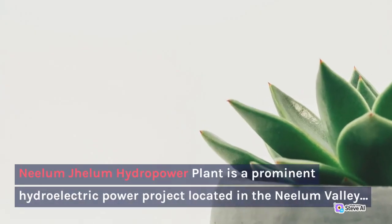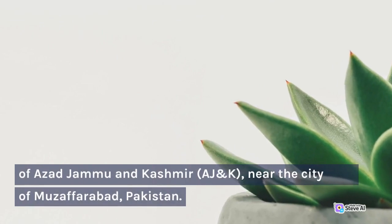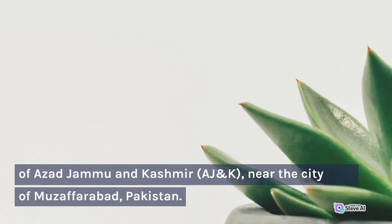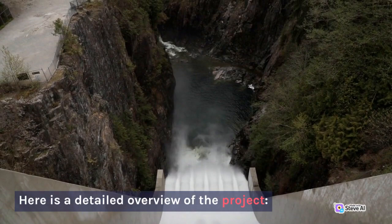Neelam Jhelum Hydropower Plant is a prominent hydroelectric power project located in the Neelam Valley of Azad Jammu and Kashmir (AJK), near the city of Muzaffarabad, Pakistan. Here is a detailed overview of the project.